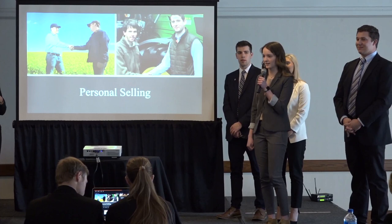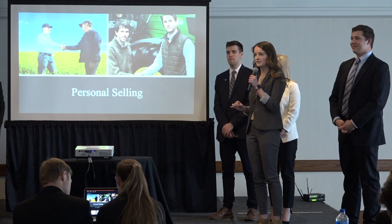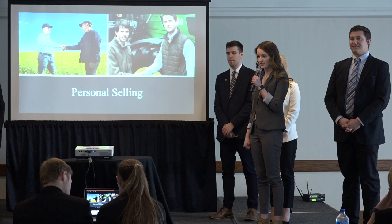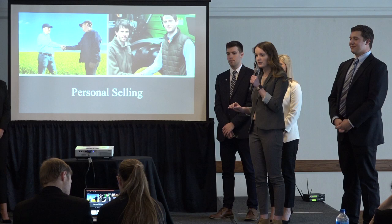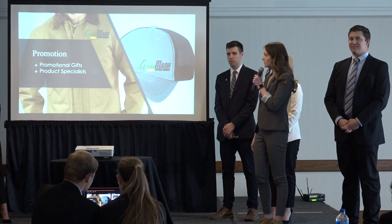Our main promotional tool will be personal selling. Our sales representatives will sell directly to the dealerships, and we'll be hiring one new sales representative each year. Our sales representatives are imperative to achieving our goals because they are responsible for building rapport, selling to dealerships, and identifying new dealerships to sell to. We will leave the selling to platinum producers directly to the dealerships because we believe they are best equipped to handle these local clients. Additionally, we'll be offering a $1,000 bonus for each sales representative for every unit they sell to a platinum producer.